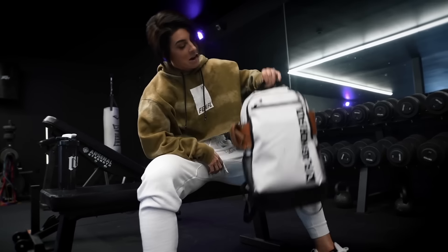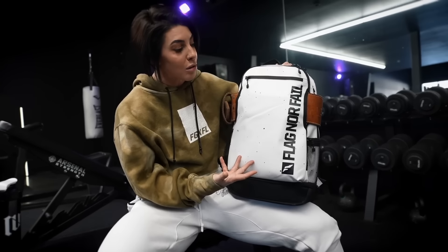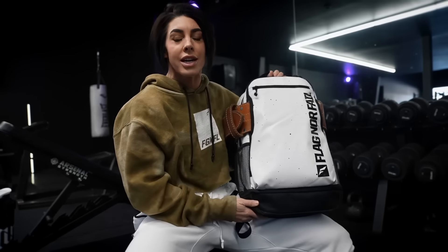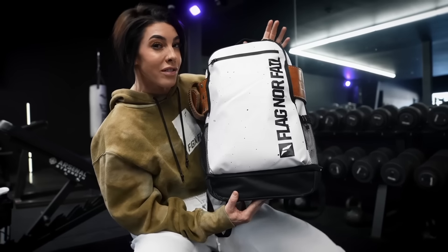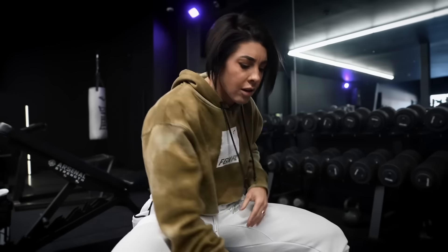First things first, you need a cool bag. Not to toot my own horn but we actually make this — this is our Gym Bro bag. You can already see one of the things I carry with me to the gym. We also have some other compartments that I'm going to show you as I take things out. This is our Gym Bro in snow cap — still available, hopefully by the time you see this, because this is one of our hottest colors. First of all, you need a cool Gym Bro bag. Go to flagnorfail.com and get yourself one.